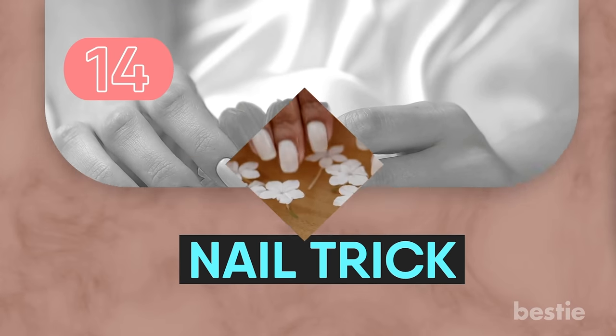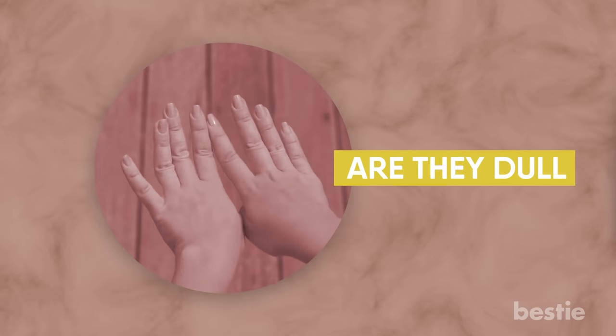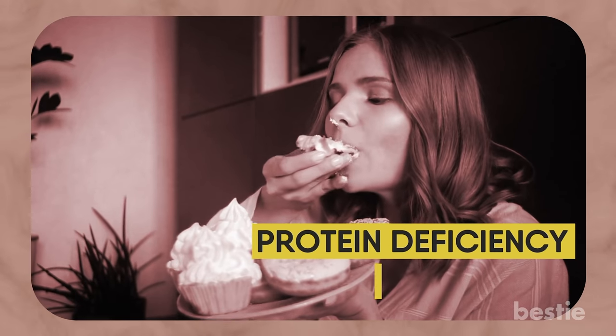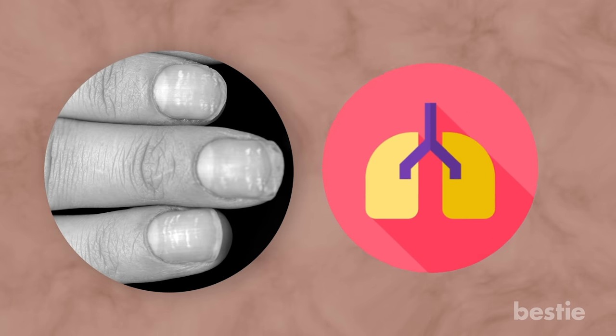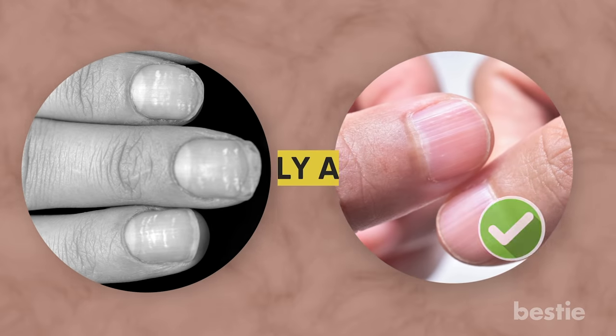Nail Trick. Before heading to your next manicure, take a moment to inspect your nails. Are they dull, or do they have horizontal ridges? Either may be a sign of protein deficiency or malnutrition. Horizontal grooves may also develop as a result of acute illness such as pneumonia. By comparison, nails with vertical ridges are fairly normal, especially as we age.